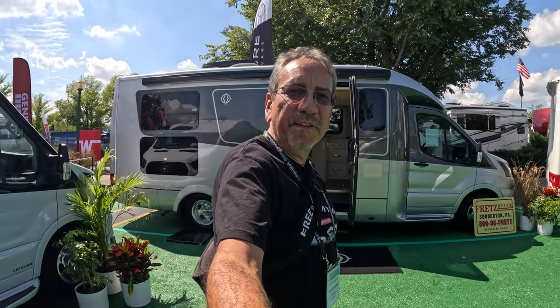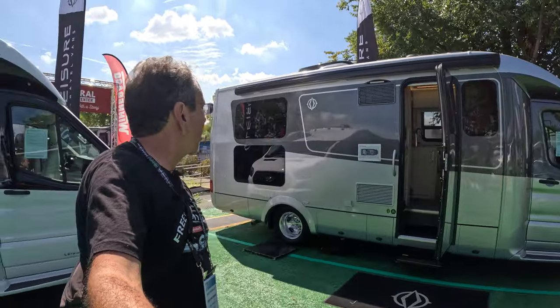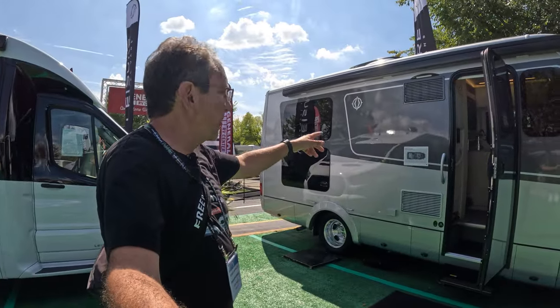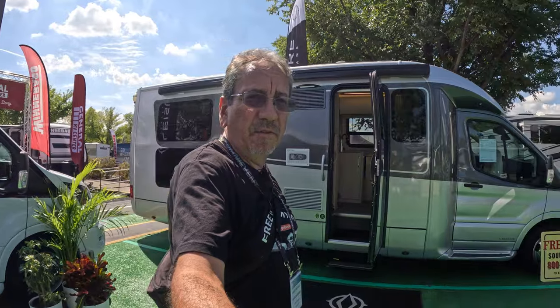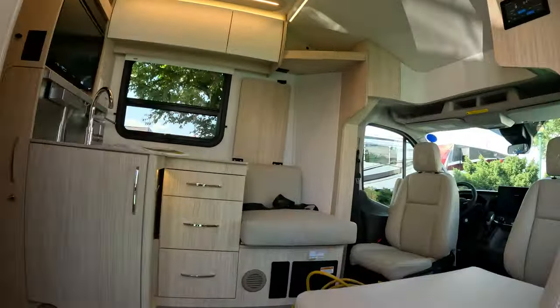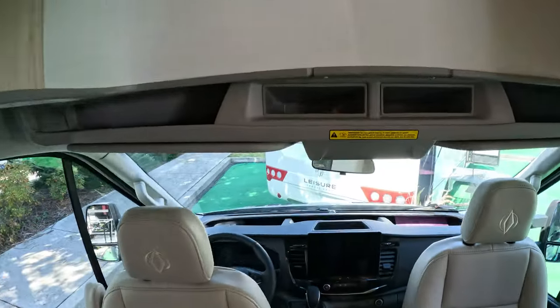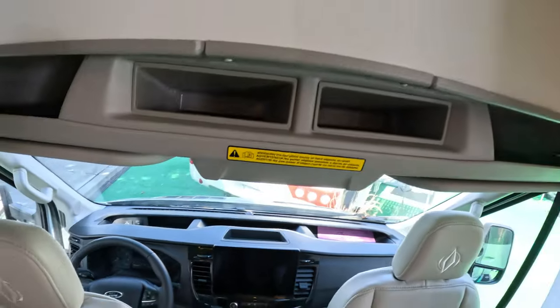Hello everybody, once again from the Hershey RV Show, and here we are at Leisure Travel Vans. The Wonder Rear Lounge has been one of my favorites for a while, and I'll show it to you right now. This is on the Ford Transit chassis. I'm gonna try to do my best Dean impression — Dean is the guy from Leisure Travel in those older videos.